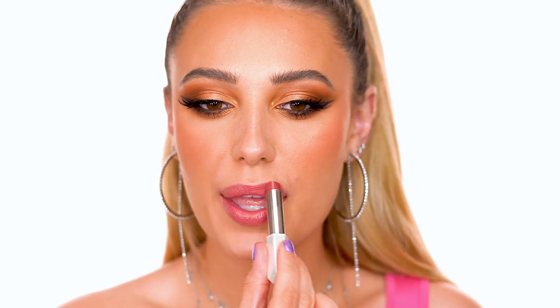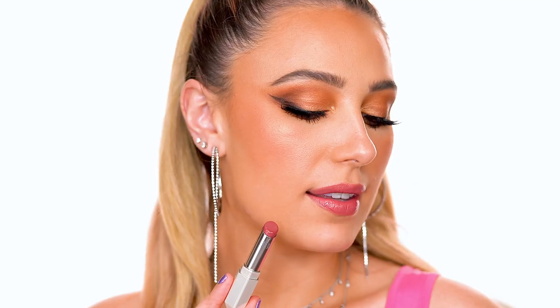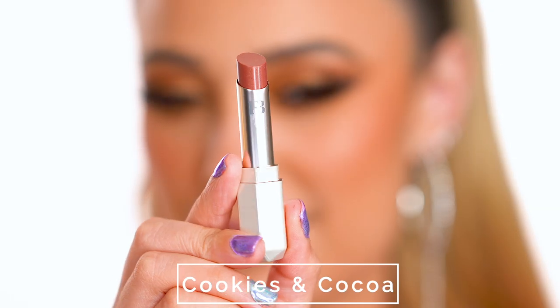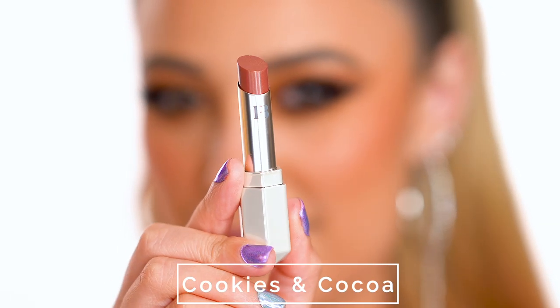Here we have Goji Gang, described as a rosy mob. This is a very similar shade to Retro Rose but it's a bit darker and more of a berry tone. This one is so gorgeous — honestly all of these are so pretty. I would wear any of these colors, and the fact that they are so sheer makes them so wearable; it's like wearing a lip balm with color.